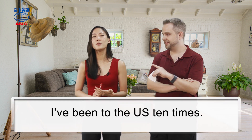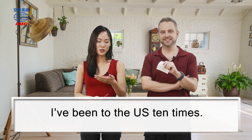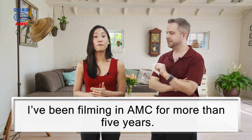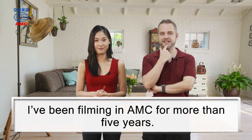Now Elsie's three: number one, I've been to the US ten times; number two, I've been to Europe; number three, I've been filming at AMC for more than five years. Pat's guess: number two is the lie — you've never been to Europe. Elsie confirms: I've never been to Europe — you spotted the fake news! That's all the time we have for today. Thanks for watching everybody, see you again soon. For A+ English, I'm Pat, I'm Elsie — bye-bye.